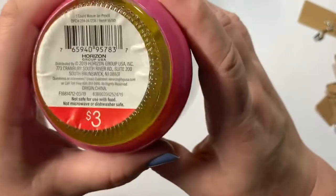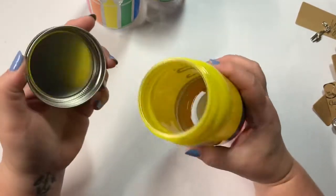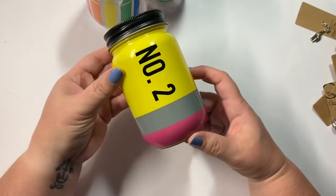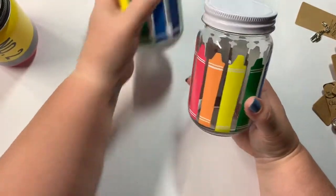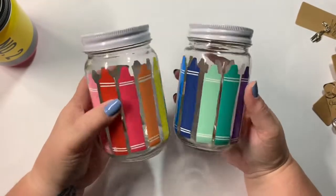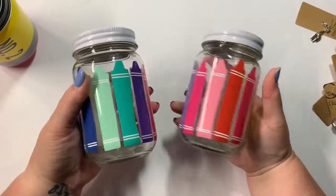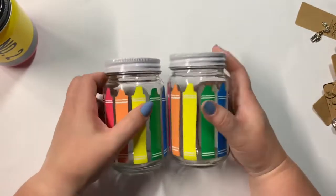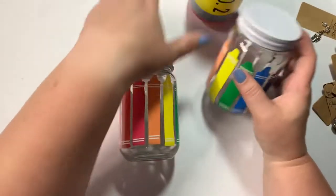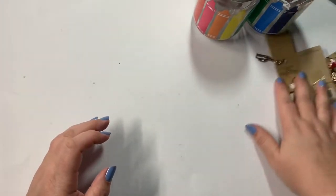And then these adorable little jars, they were three dollars each. Look, it's a pencil — is that not stinking cute? There's the number two pencil, and then I got two of these, both three dollars each, with the little crayons. I'm not a teacher and I don't work with kids, but how great are these going to be in my craft room? That is everything I got from Target.